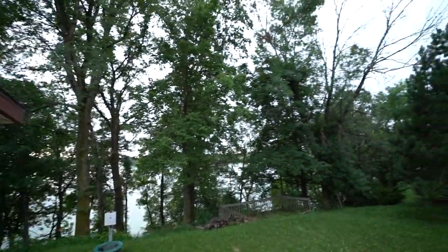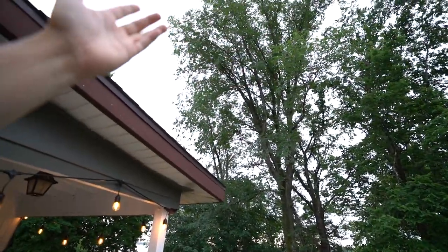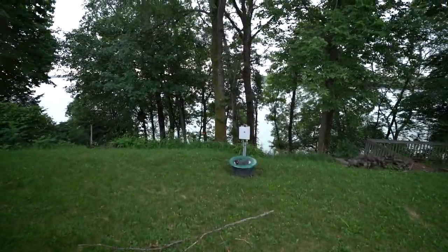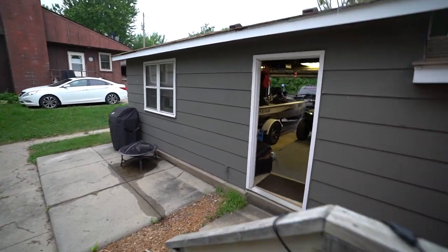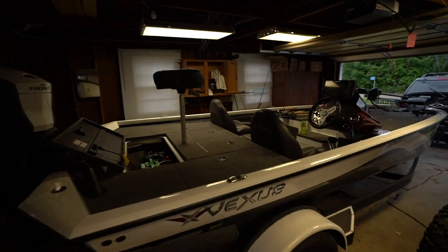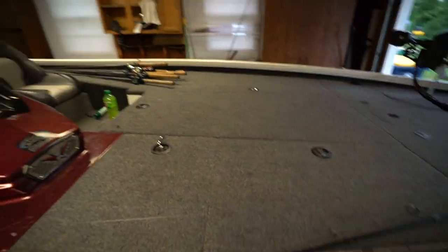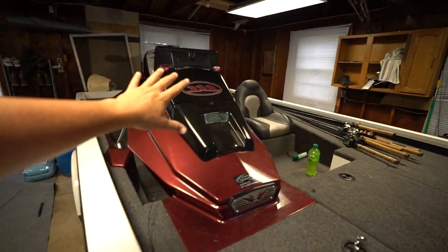I don't know if you guys can tell but it is about to storm — it's been thundering and rolling. There it is. Since we can't go fishing today, I think I might clean out the boat. The boat's kind of been a wreck; I've been fishing it pretty hard and we've been exploring lakes around here a ton. I'll probably just clean the boat and get everything organized. Tournament tomorrow.